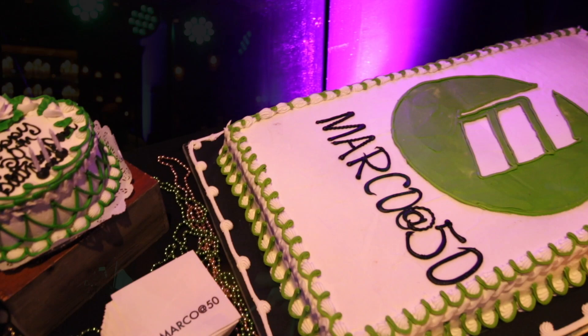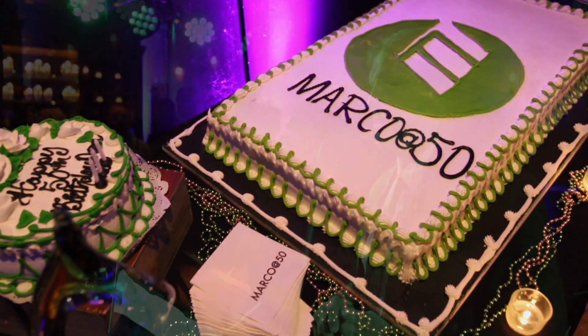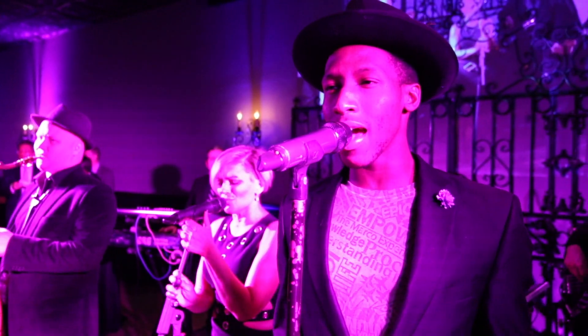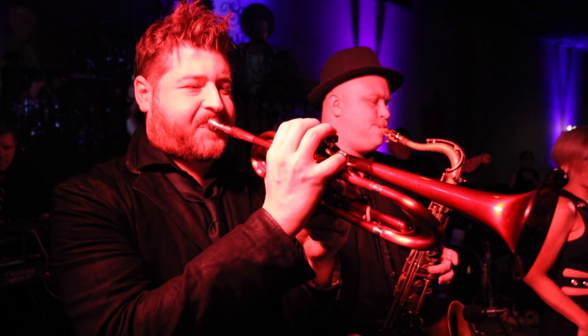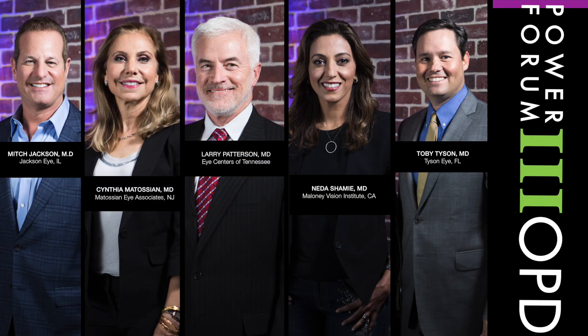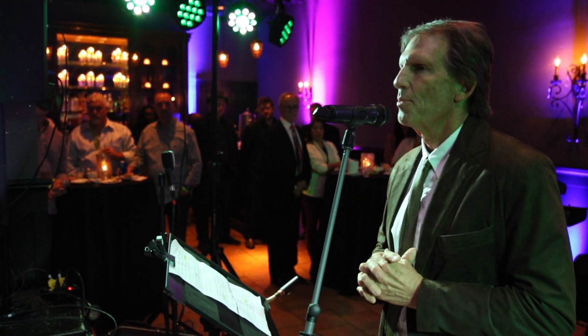2017 brings the 50th birthday to Marco Ophthalmics. The last 50 years have been an all-American dream come true. Thank you for being a part of our dream.